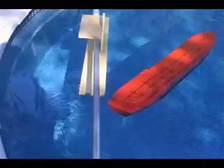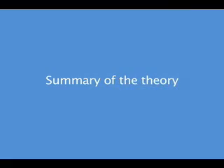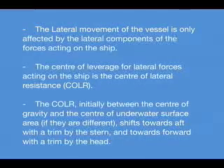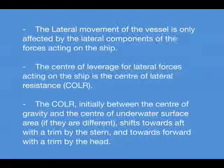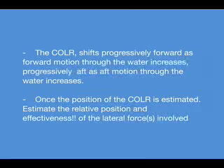I foresee the greatest usefulness of the present theory for those who handle azipod and Z-drive ships. The lateral movement of the vessel is only affected by the lateral components of the forces acting on the ship. The center of leverage for lateral forces acting on the ship is the center of lateral resistance, which — initially between the center of gravity and the center of underwater surface area — shifts towards aft with a trim by the stern and towards forward with a trim by the head. The center of lateral resistance shifts progressively forward as forward motion through the water increases, and progressively aft as aft motion through the water increases.